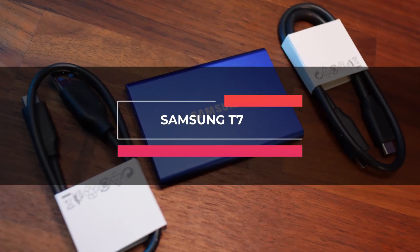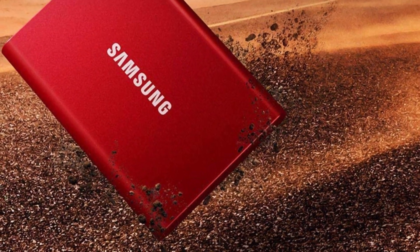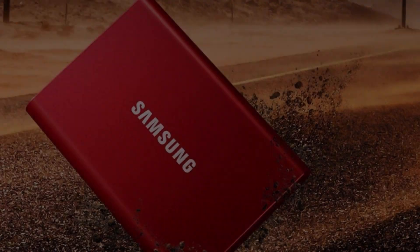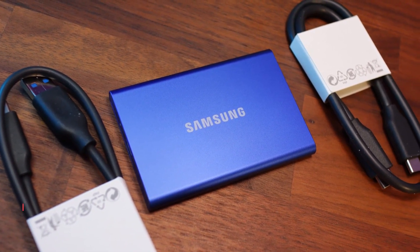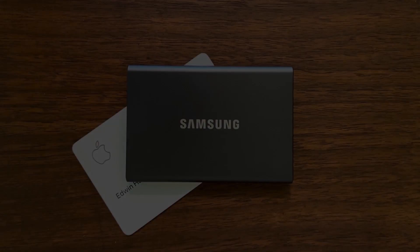Up next is the Samsung T7. This compact and secure storage solution comes equipped with 256-bit AES encryption and password protection to assure your data safety. It can transfer massive files within seconds with the incredible speed of USB 3.2 Generation 2. Its installed management software helps you set up a password and get firmware updates.